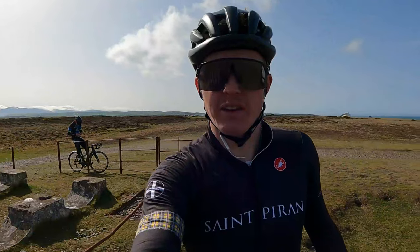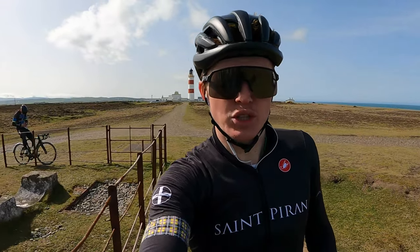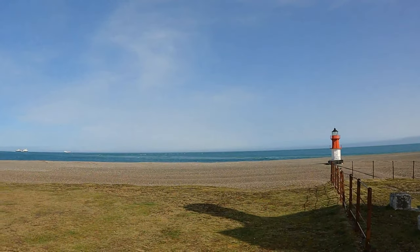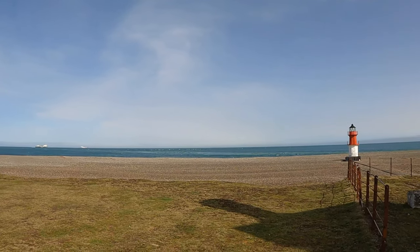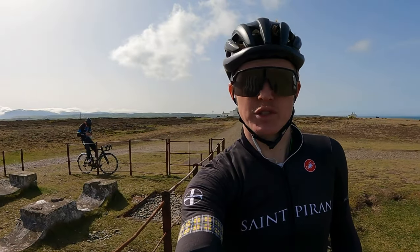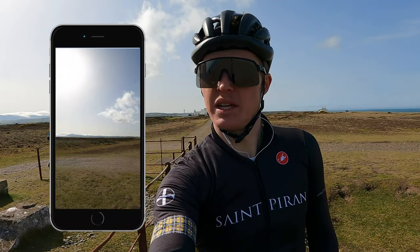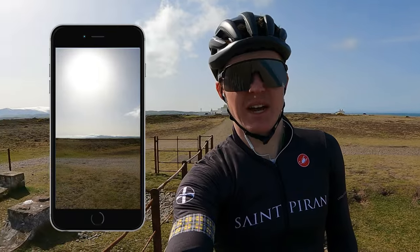The third location — up at the Point of Ayre, the most northerly tip of the island, and actually the closest point to the UK, with Scotland being only 16 miles away over there. Beautiful spot, views across the sea and the whole north of the island — a nice spot to come and visit.